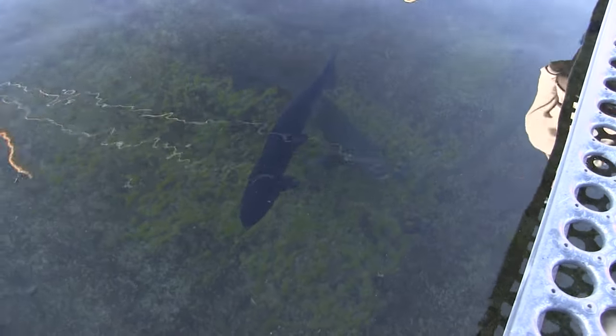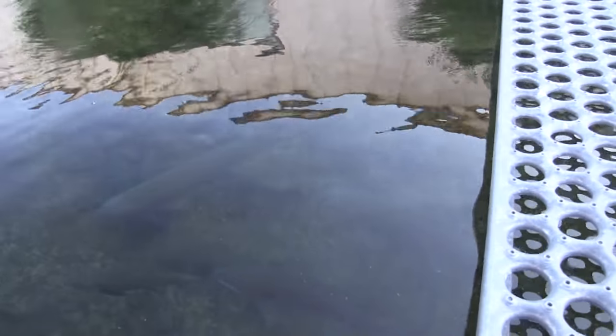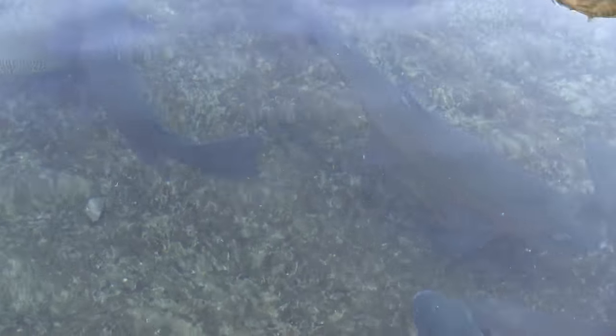Like many fish hatcheries, there was a run with many huge fish swimming around right up front. I can only assume these fish are the ones used for visitors to see, as they are the most impressive. There were lots of fish swimming around in what I would guess to be the six-plus pound range. As you would expect, these are the fish that caught and kept the attention of my kids.